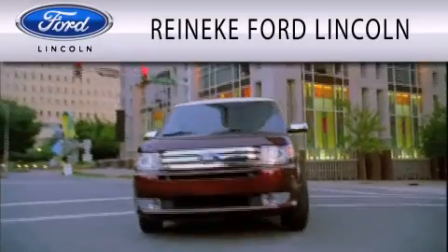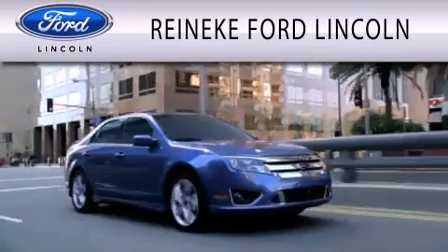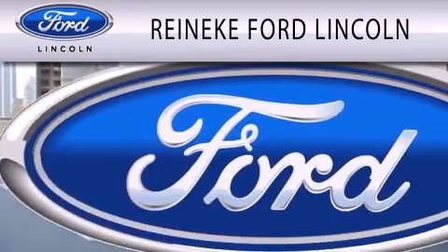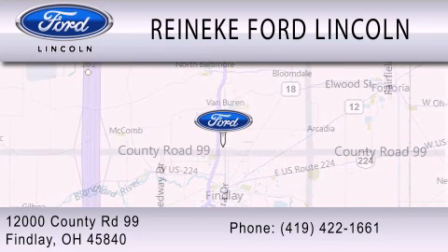Renneke Ford Lincoln is dedicated to doing everything possible to ensure that the experience you have selecting your next vehicle is as pleasant as possible. We're located at 12000 County Road 99 in Findlay.